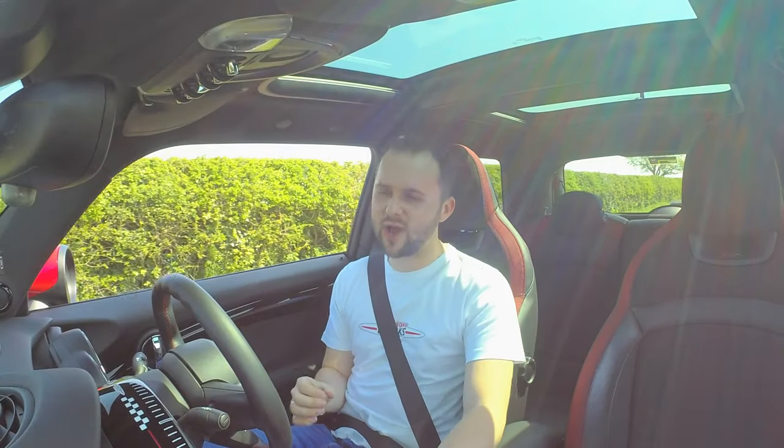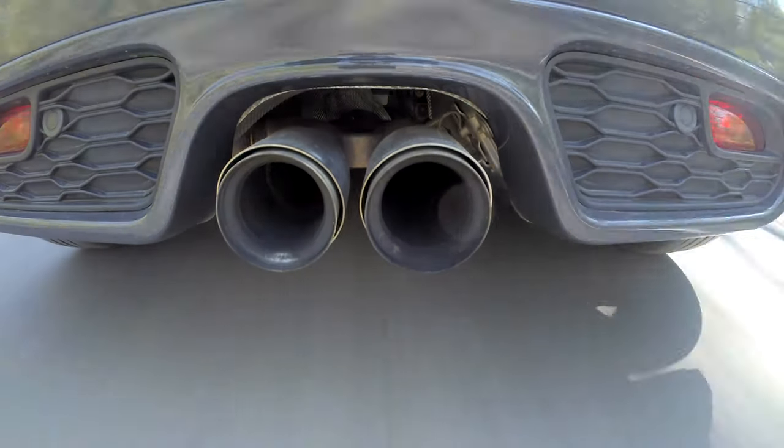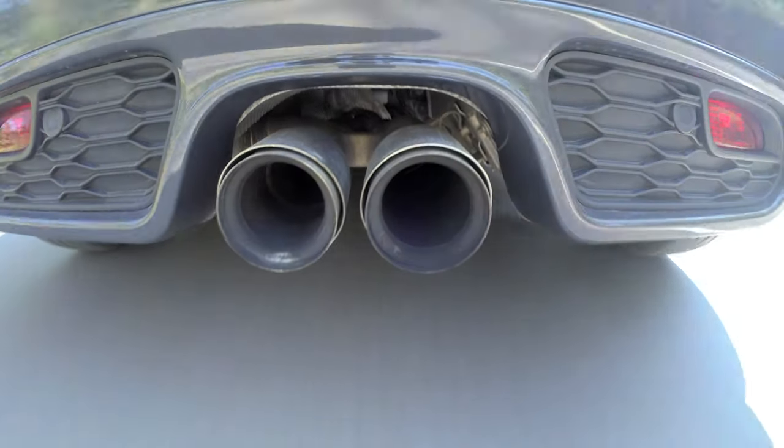To clear something up: the Valvetronic exhaust I've got is a factory-provided option, not an aftermarket accessory. It's over £1,000 and has a little valve that opens up. There's a disclaimer saying you shouldn't really use it on the road — it's only for track use — but just listen to how loud it is. In Sport mode it crackles and pops all the time. It's absolutely ridiculous. It's so much fun.